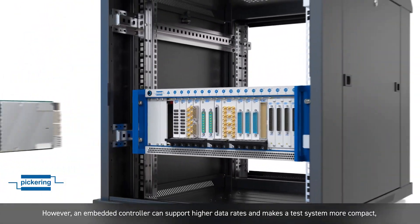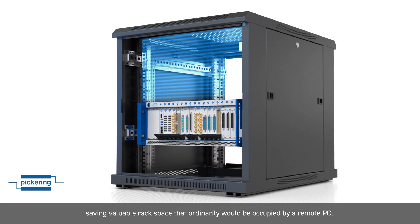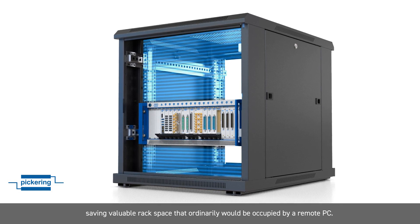However, an embedded controller can support higher data rates and makes the test system more compact, saving valuable rack space that ordinarily would be occupied by a remote PC.